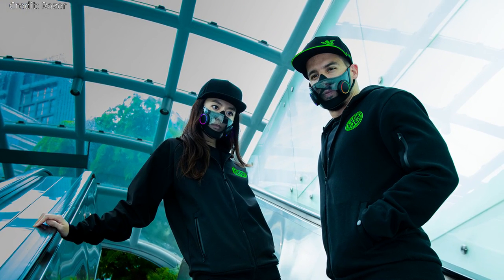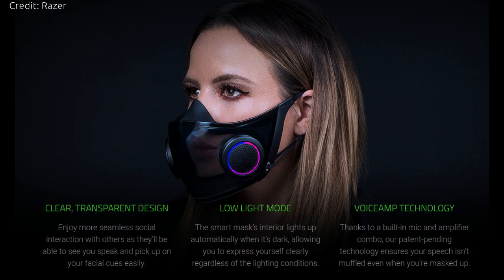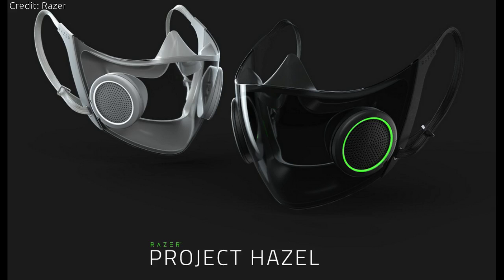Gaming equipment maker Razer has unveiled a smart face mask named Project Hazel at CES 2021. It's a reusable face mask featuring an N95 medical-grade respirator and an inbuilt microphone and amplifier.